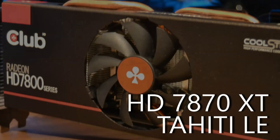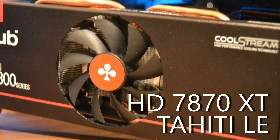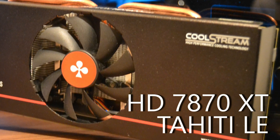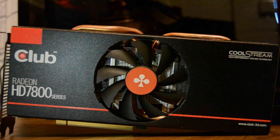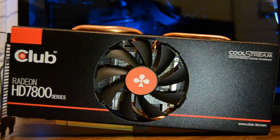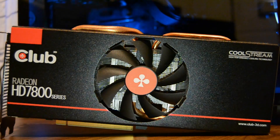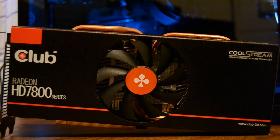Hey folks, when's an HD 7870 not really a 7870? Well when it should have been branded an HD 7930 of course. Today we're going to be taking a look at one of the more unique offerings from AMD's first generation GCN architecture. This is the HD 7870 XT, a card which I just paid £50 for on auction and it's turned out to be a little bit of a bargain — although it is rare, so if you can find one you should probably snap it up.